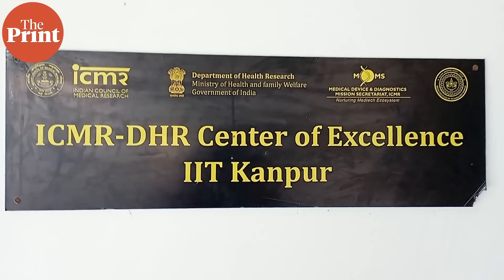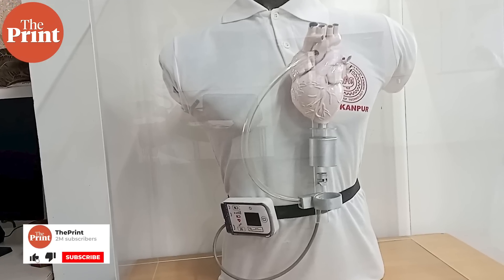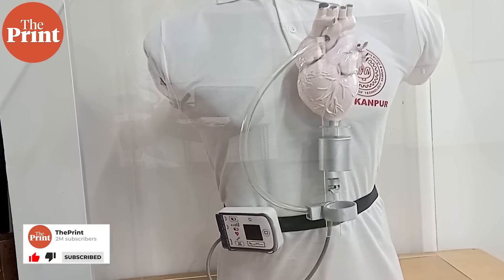IIT Kanpur is starting its own medical school and the R&D efforts have already started. I was making a presentation to the advisory board about the R&D vision, and Dr. Devi Shetty is a member. After I showcased our capabilities — including the ventilator project and the oxygen plant project — Dr. Shetty said, 'If you can do all of these things, why don't you make an artificial heart?'